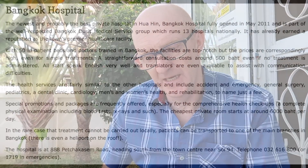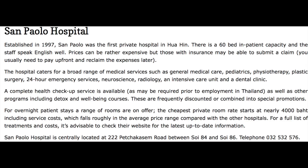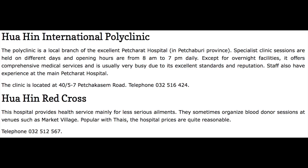Huahin is a modern city — it's got everything you'd expect from a city back in Europe, the US, or Australia. There are four to five very big hospitals here, including Bangkok Hospital, which is very good. For shopping, we've got two or three really big shopping centres: Market Village and the newly opened Blue Port, which is more high-end and quite expensive. It's all on the Peckersham Road.